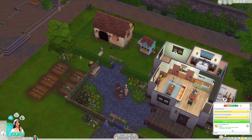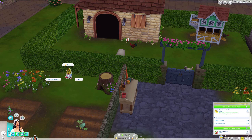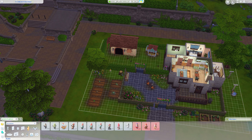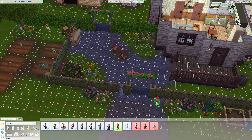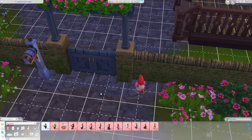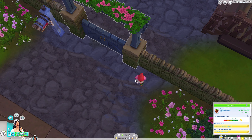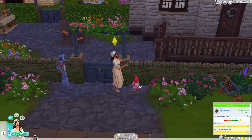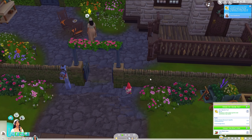We need to talk to a gnome. We have a gnome right here — wait, no. We can just buy a gnome and that counts. Which one should we buy? Oh, this one is cute — that was expensive but it's so cute! Let's talk to the gnome.